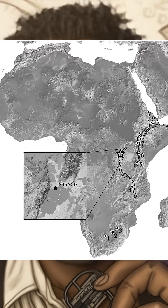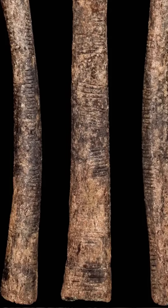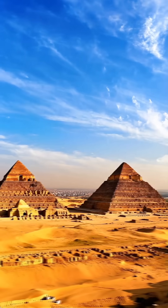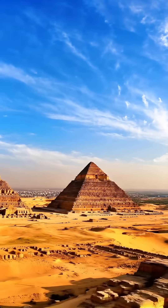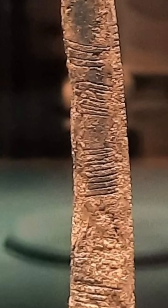Discovered in the Ishango region of what's now the Democratic Republic of Congo, this unassuming piece of bone is estimated to be a staggering 25,000 years old — much older than the pyramids of Egypt. What makes this bone so special is the markings carved into it: groupings of notches that some researchers believe represent complex mathematical concepts.